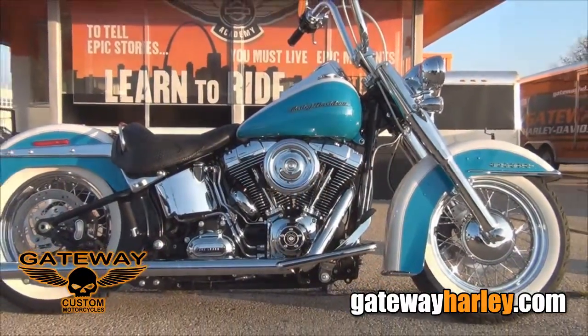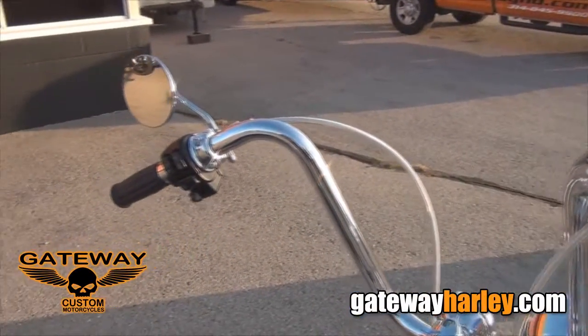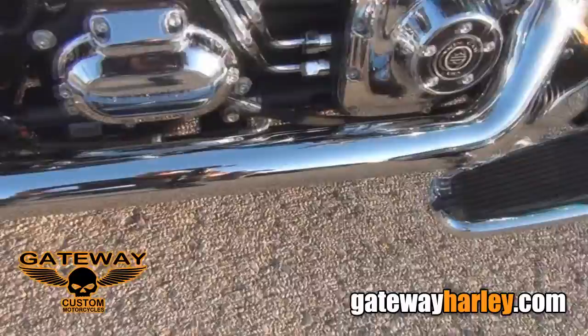This bike has been slammed front and rear, chrome front end. You've got your 14-inch chrome bars, braided cables, nostalgic mirrors and grips. You've got your LED headlights, turn signals front and back, stage one breather, true dual exhaust with fishtails.